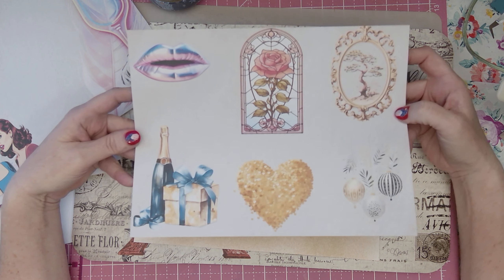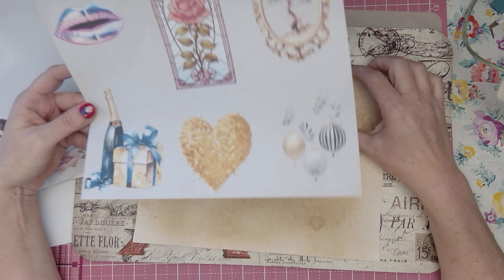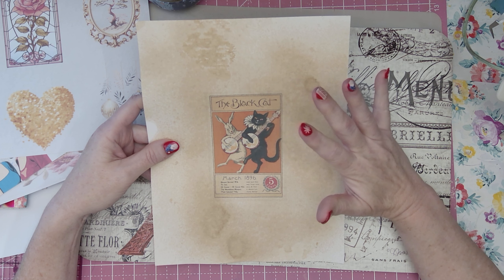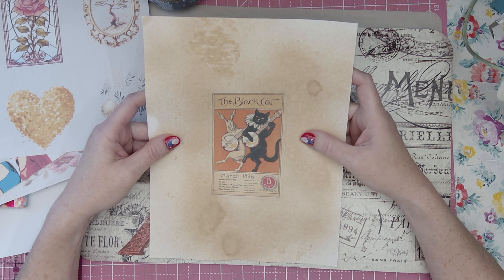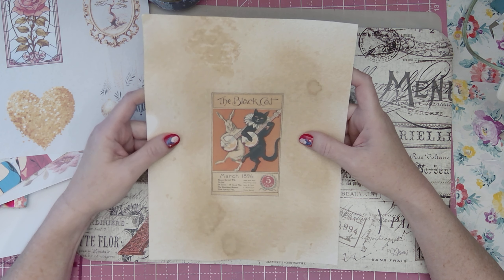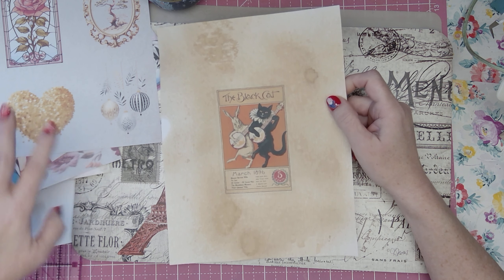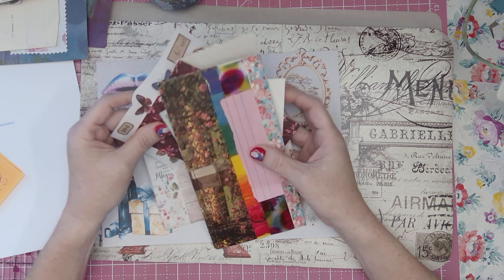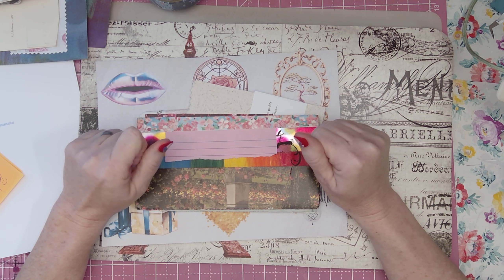I also wanted to make some journaling cards, so I picked out some different images to cut and either collage on a tag or collage for a journaling card, and put those up. Also in the Ko-fi shop is the black cat March 1896 card — I put that in there separately as its own freebie. There are several things in there, so just go help yourself, take a look around. I think I figured out how to get it all there, so go take a look! I thank you for spending time watching this video — have yourself a very merry Christmas, enjoy yourself, and I will see you on the next go round. Bye!